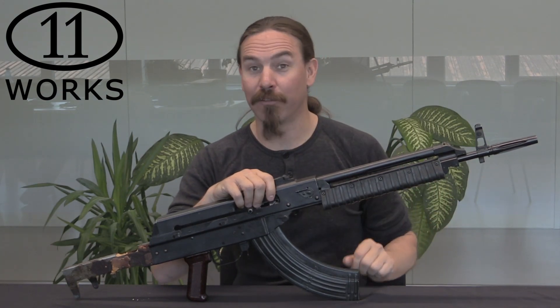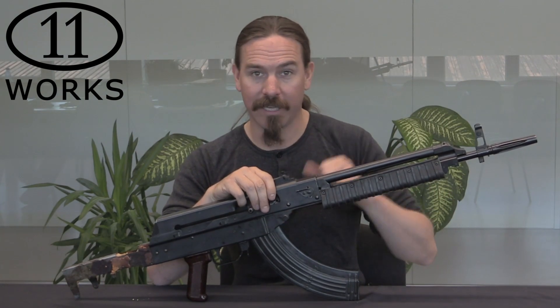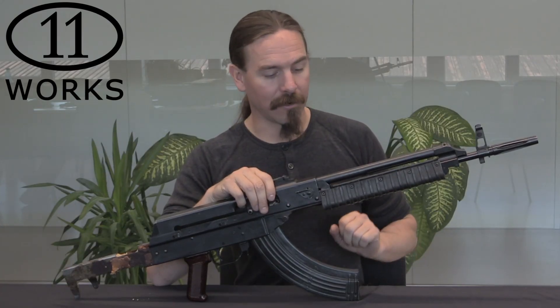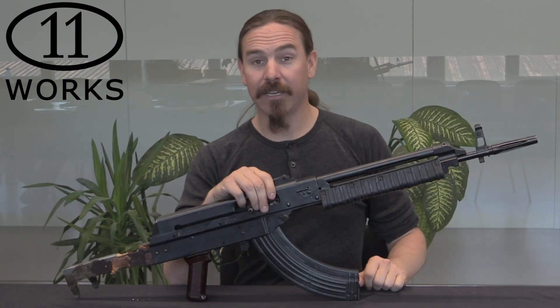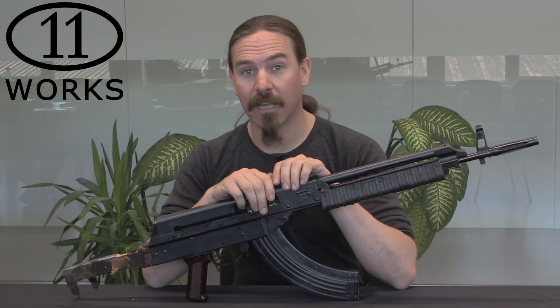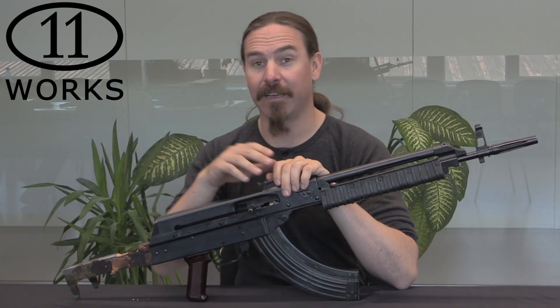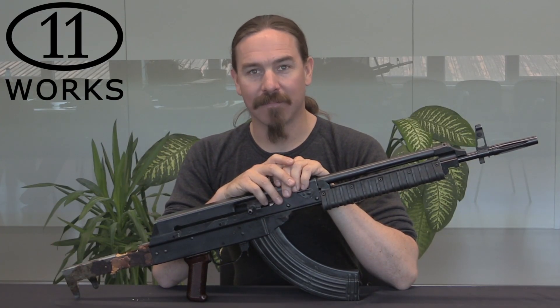At any rate, that's a story for another video — I have a video on the Tantal if you're interested, I'll link to that in the end cards. Lantan was a short-lived intermediate cartridge, a really cool Polish system. A big thanks to WORX11 for giving me access to Lantan No. 1. Hopefully you guys enjoyed the video, thanks for watching.